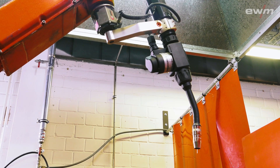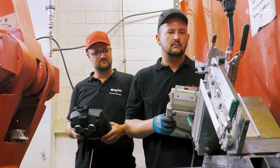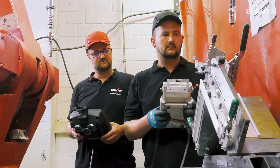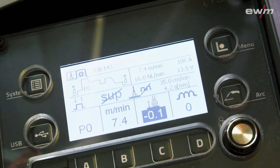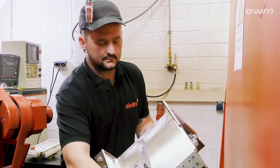Back to the welding robot with the EWM REACT system. Lukas Schmidt and application engineer Kevin Kempf want to find out how EWM REACT has been performing over the past few weeks. They do a series of test welds on original components.